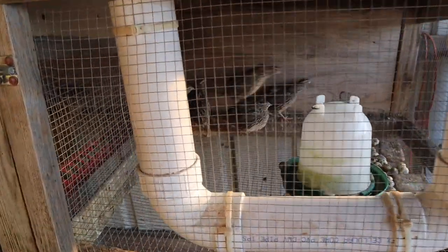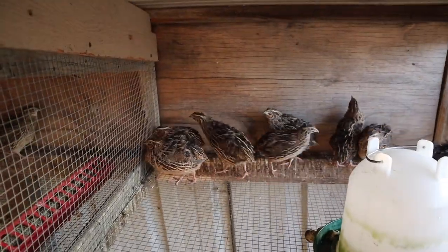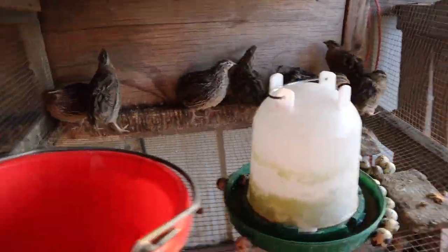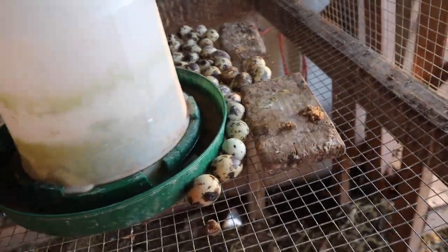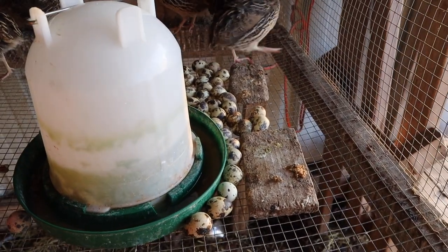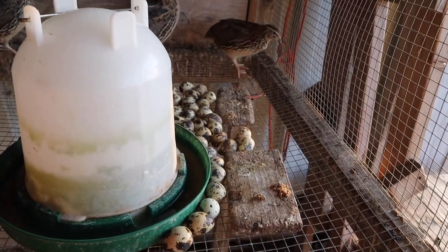This is our first set of layers — I've got one male and six females in here. These are all the eggs from about four or five days' worth of laying. We're going to get them collected, and then we're going to boil some eggs — I'll show you how we boil and jar these eggs.